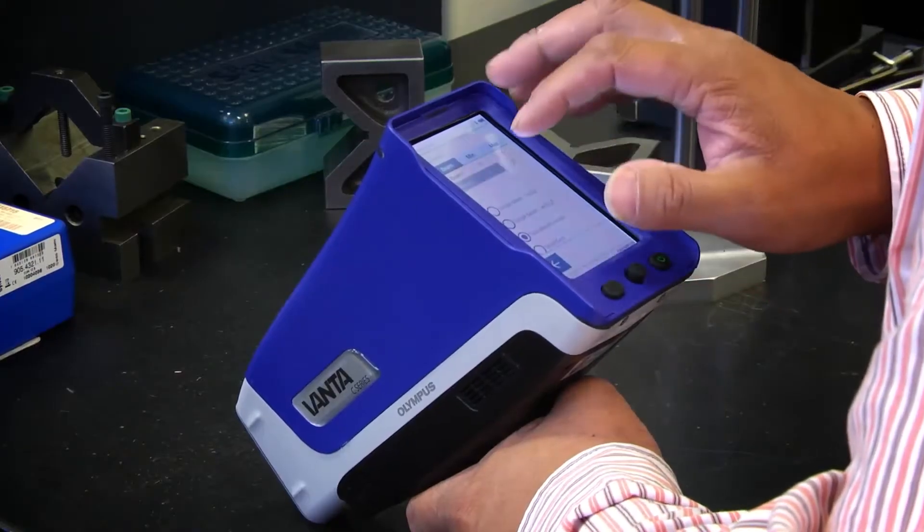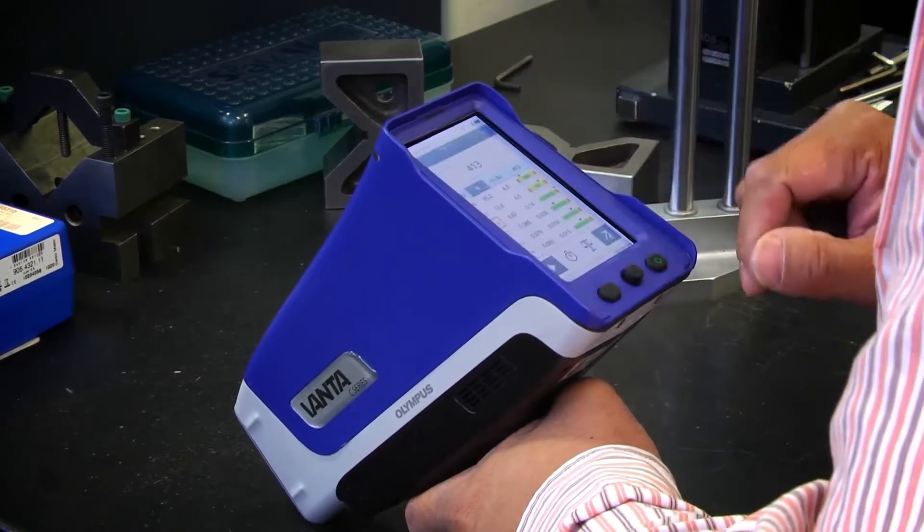We've also made the analyzers more productive and intuitive in their operation. We also embed applications in there to make them more productive, such as grade match messaging. One of the features that we have enabled in the Vanta is the ability to manage the fleet.